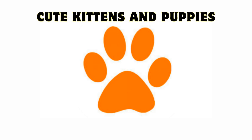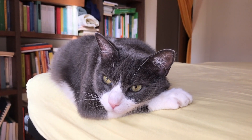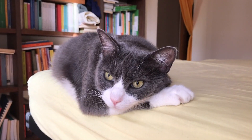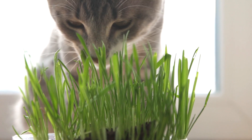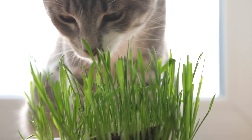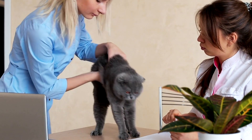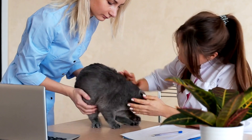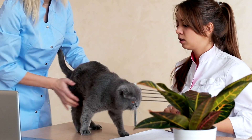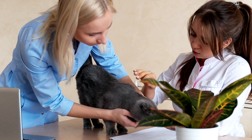Hello everyone! Welcome back to our channel, Cute Kittens and Puppies. Cats, with their charming personalities and graceful demeanor, have captured the hearts of millions around the world. These beloved feline companions bring joy and comfort to our lives, but like all animals, they can face health challenges. Understanding the most common cat health issues is crucial for cat owners to ensure their furry friends lead long, happy, and healthy lives. In this exploration, we'll delve into some of the prevalent health concerns that may affect your cherished feline companion.